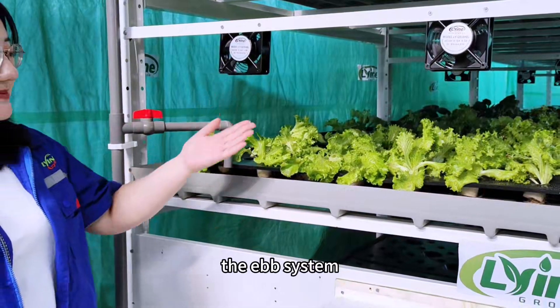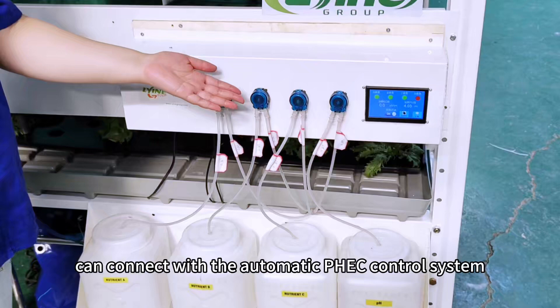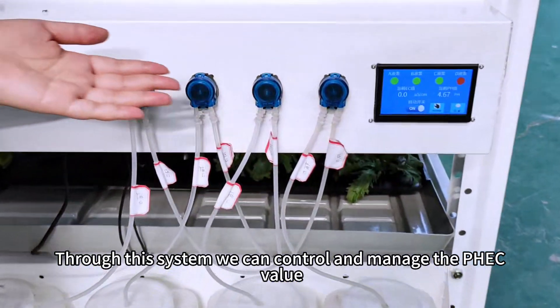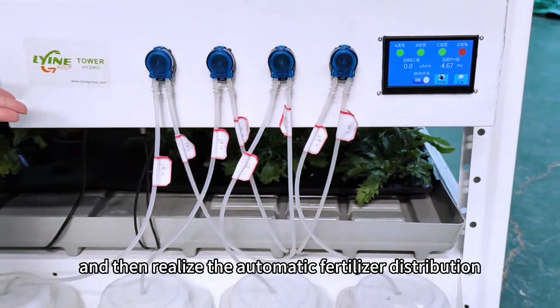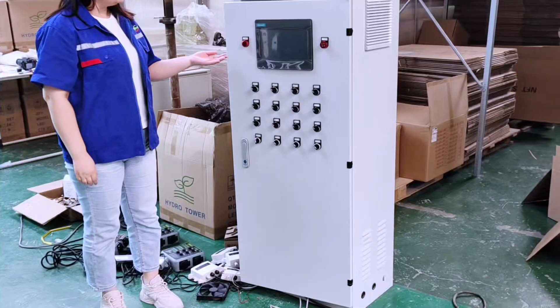The eBBM system can connect with the automatic PHEC control system. Through this system, we can control and manage the PHEC value and realize automatic fertilizer distribution.